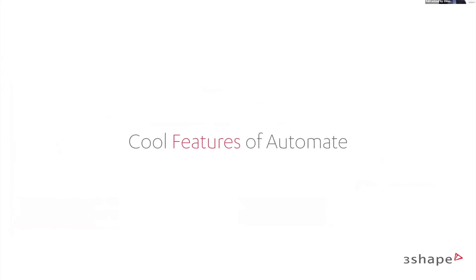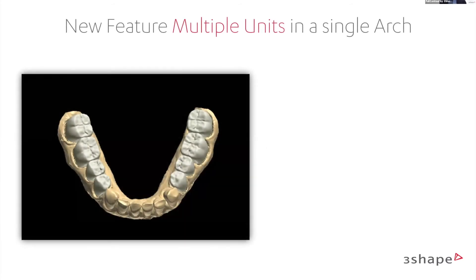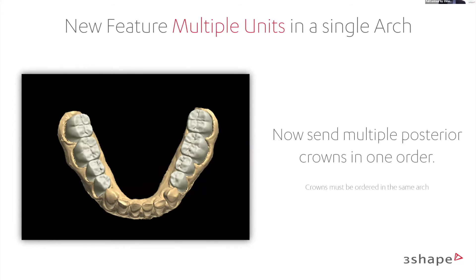Cool features of Automate: here's a case done recently — all posterior crowns. You can see eight crowns uploaded at the same time with a beautiful design returned. You can send multiple posterior crowns in one order — it's simple and easy. It could also be used for a full arch case where you send all the posteriors to Automate and focus on anteriors yourself. A really easy way of doing it.